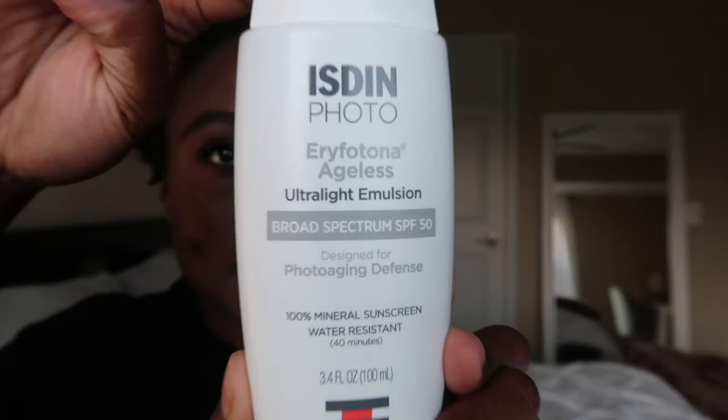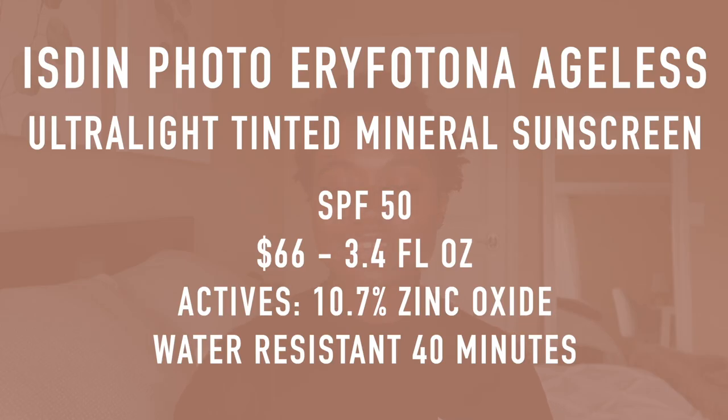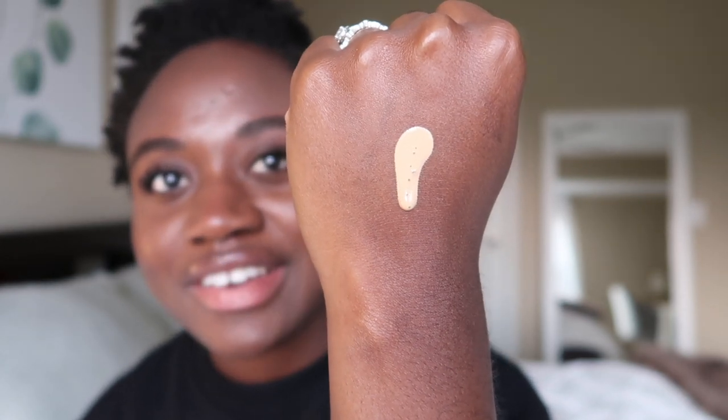The next two are from Isdin — I believe it's actually a Korean brand, so maybe I should have put them in the Asian sunscreen ranking, but I forgot. Both are mineral sunscreens. The first one is the Isdin Eryfotona Ageless Ultralight Emulsion SPF 50 — their tinted mineral sunscreen. It retails for $66, you get 3.4 fluid ounces, and it's water resistant for 40 minutes. The active ingredient is zinc oxide 11%.